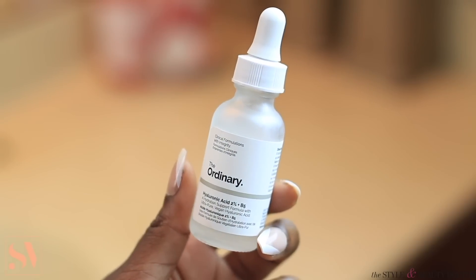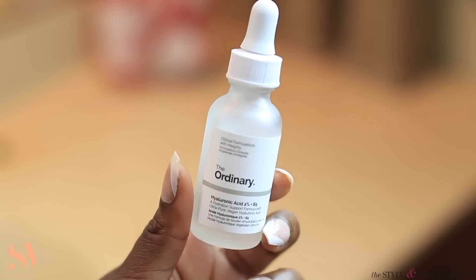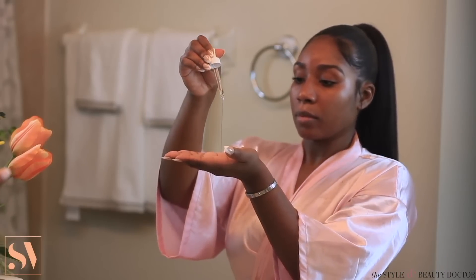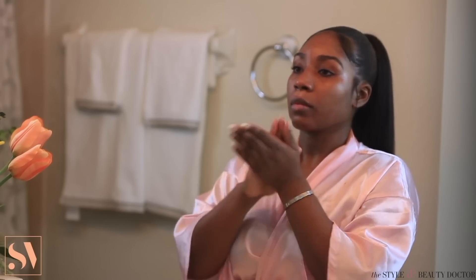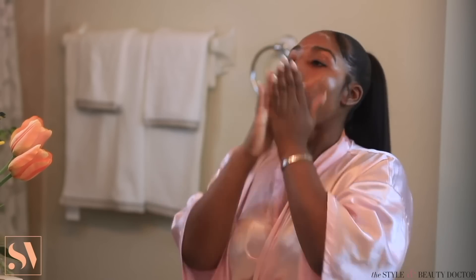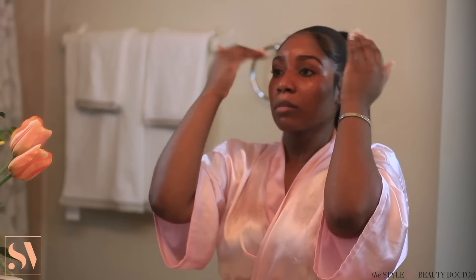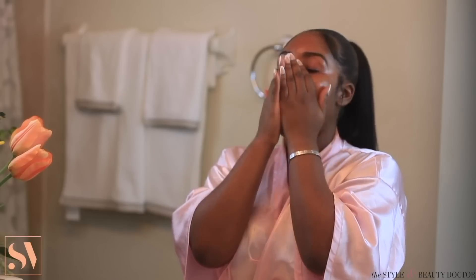Next, moving on to serums. I'm first going to start off with this Hyaluronic Acid Serum by The Ordinary. This serum is going to help to further hydrate my skin and give my skin a supple and smooth appearance. I'm going to use one full pump of this serum and apply it all over my face and neck. I love my serums and I like to use a generous amount. I would also highly recommend this brand, especially if you're a beginner — The Ordinary is really a great choice to begin with, and their products are of great quality and very effective on the skin.